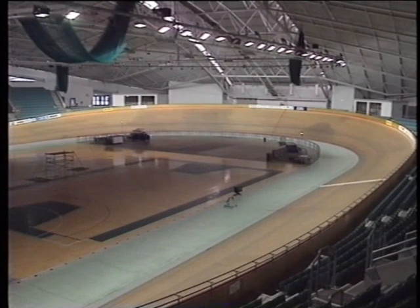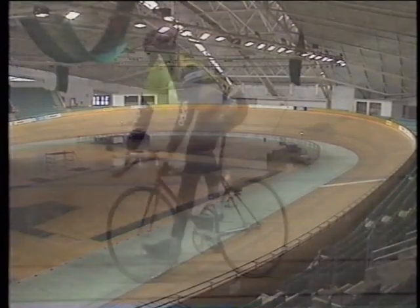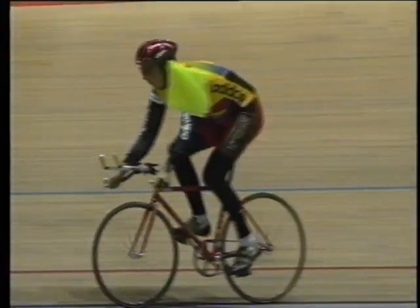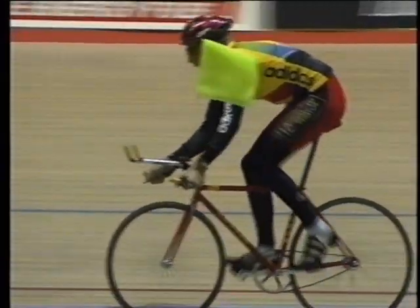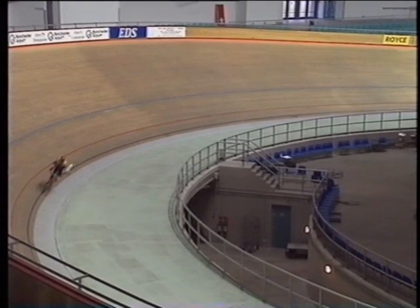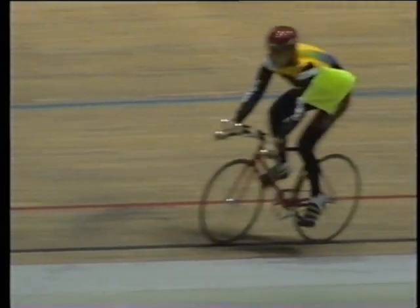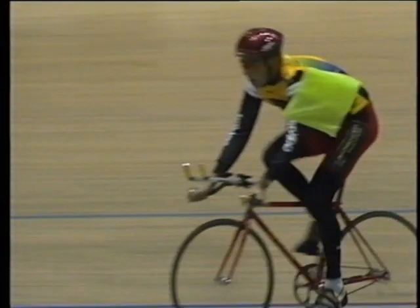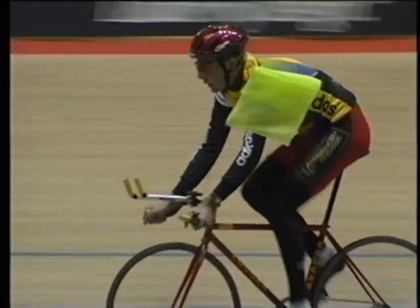Inside the cycle track, the air is still. As the cyclist moves through the air, air resistance starts to bend the flag. The faster the cyclist goes, the greater the force of air pushing the flag and the rider backwards.